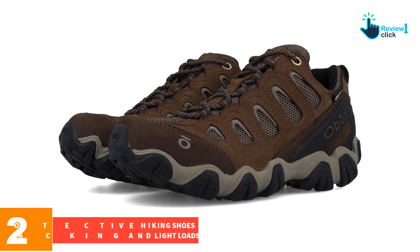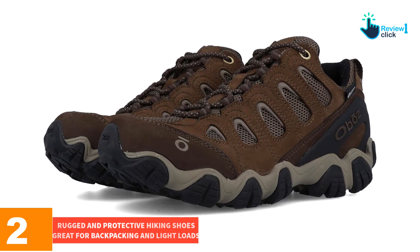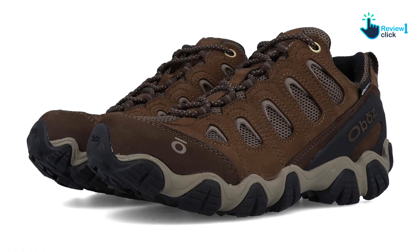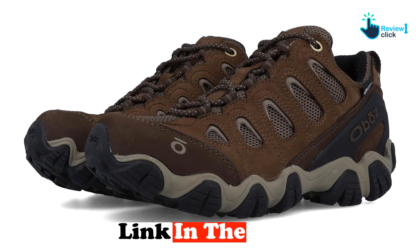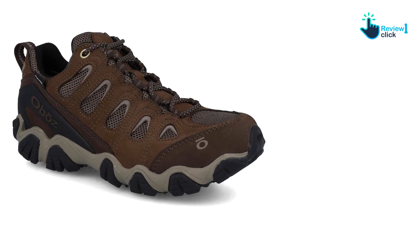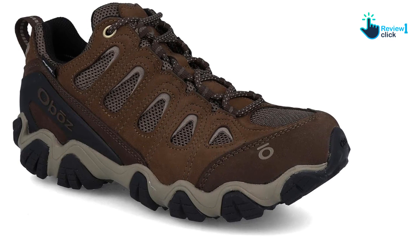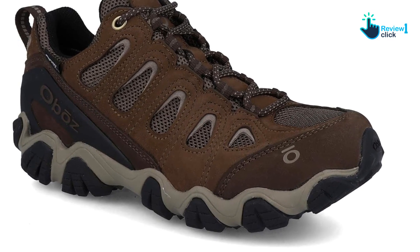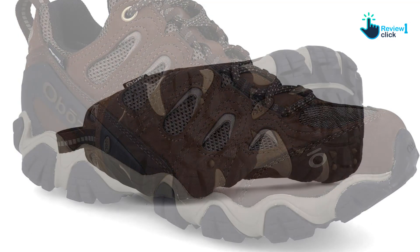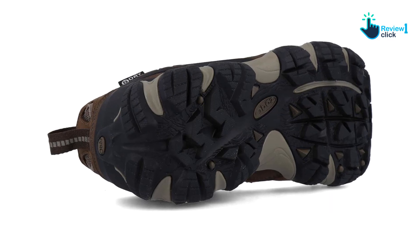At number 2, we have the rugged and protective hiking shoes great for backpacking and light loads: the Oboz Sawtooth II Low Waterproof. These can handle rugged terrain and scrambling just as well as the groomed hiking trail. They've got ample support for all-day hiking and they don't leave feet feeling hot and sweaty. The BDry waterproof system works as it should, and breathability isn't traded off as much as most waterproof trail shoes. The sticky rubber outsole provides excellent traction and stability on unforgiving rocky terrain.